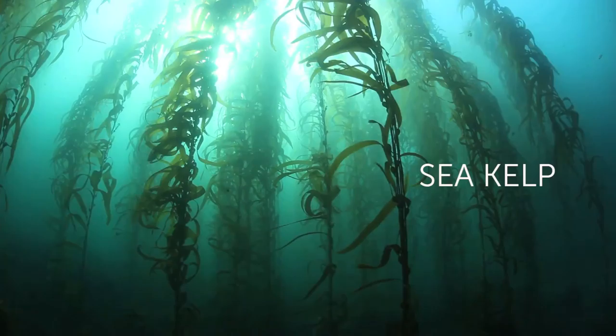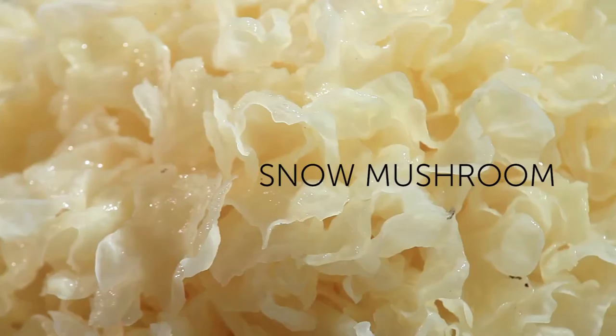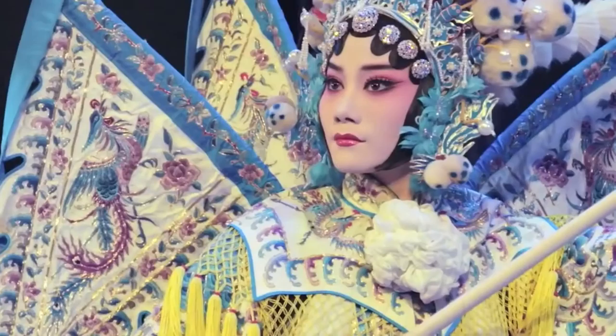Our next step was to complement those two ingredients, and so we chose a snow mushroom. It's the highest source of vitamin D on earth. It's five times more effective in water retention than hyaluronic acid, and on top of it, it's something that Chinese beauties were using for the last 5,000 years.